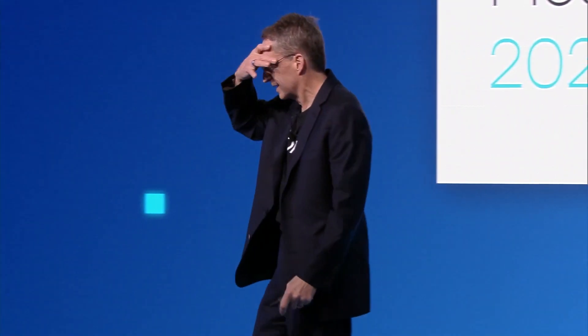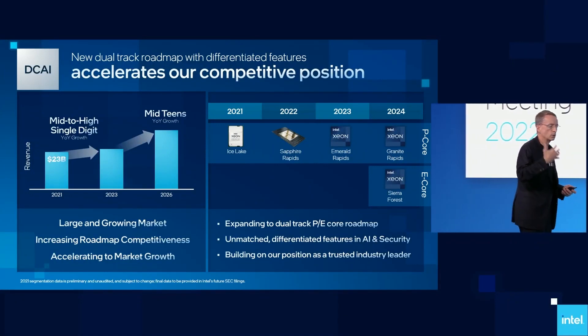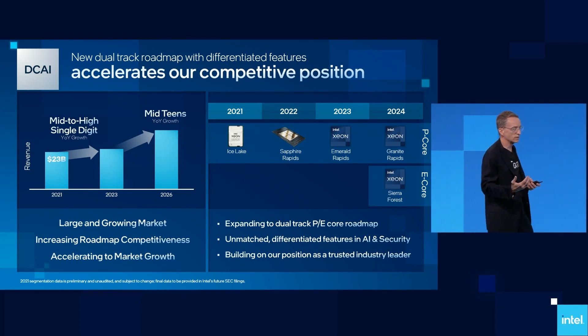As we were looking and engaging with our customers, customers clearly said we really want a different cadence to how you deliver products. We want a yearly cadence to products, and we want our platforms to be every two years. So we listened, and we've reworked our roadmap to deliver this two-year platform cadence with one-year product cadence.